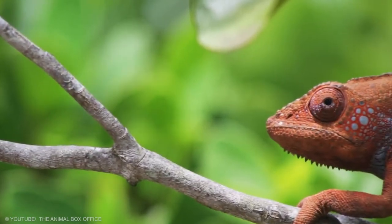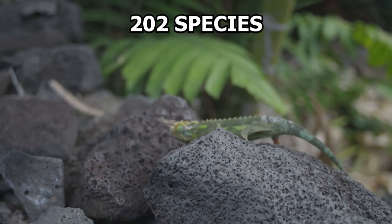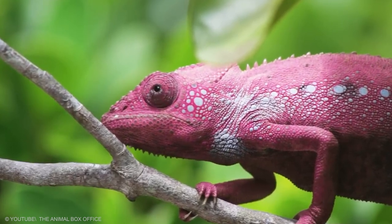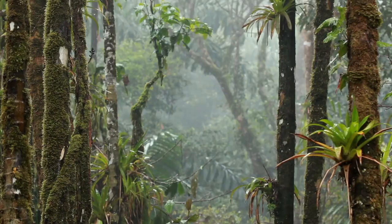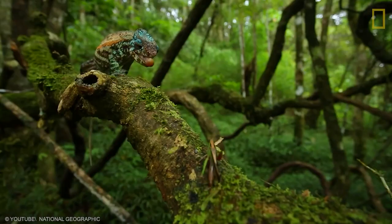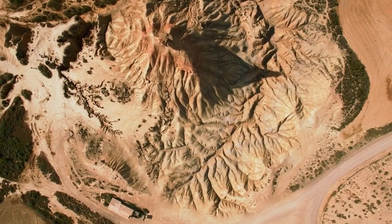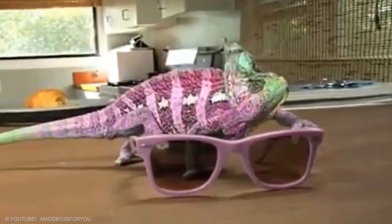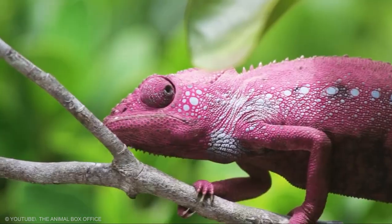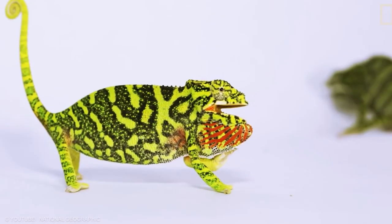The Chameleon is a distinctive and highly specialized clade of old-world lizards, with 202 species described as of June 2015. Adapted for climbing and visual hunting, they live in warm habitats ranging from rainforest to desert conditions, with various species occurring in Africa, Madagascar, southern Europe, and across southern Asia as far as Sri Lanka. Different chameleon species are able to vary their coloration and pattern through combinations of pink, blue, red, orange, green, black, brown, light blue, yellow, turquoise, and purple.